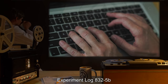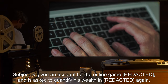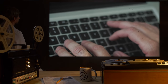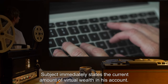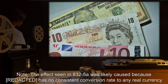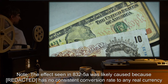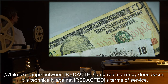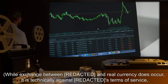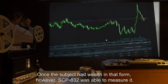Subject states that he cannot quantify his wealth in those terms. Experiment Log 832-5b: Subject is given an account for the online game and asked to quantify his wealth. Subject immediately states the current amount of virtual wealth in his account. Note: The effect seen in 832-5a was likely caused because the virtual currency has no consistent conversion rate to any real currency. While exchange between the virtual currency and real currency does occur, it is technically against the terms of service and there is no set price.